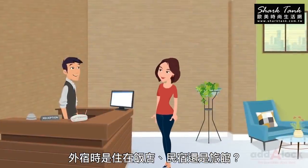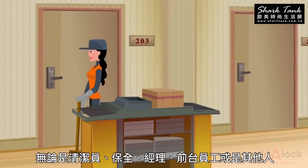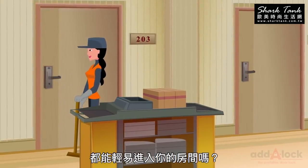Have you booked to stay in a hotel or a motel? Then you know that the cleaning staff, their supervisors, security, management, staff at the front desk, and many others could get into your room.